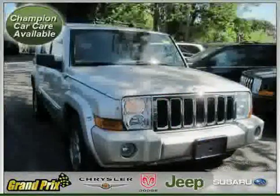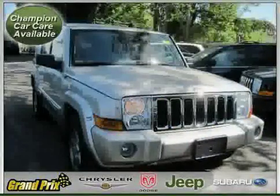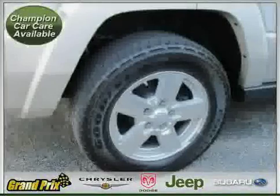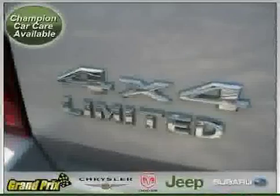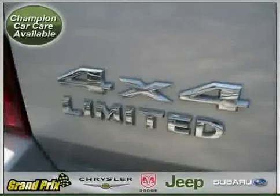Additional features include traction control, rear head airbag, side head airbag, driver airbag, and passenger side airbag. Driven with care for 43,912 miles, makes this Commander an easy choice for you.